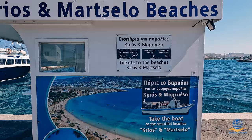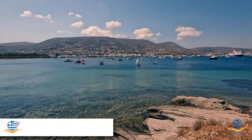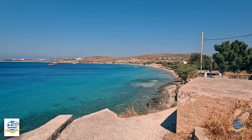Opposite Parikia you'll find the beaches of Krios and Marcello. Though accessible by a regular boat service for €8 return, it's a pleasant 20 to 30 minute walk around the bay, taking you past the main town beach and offering impressive views back across towards the island's capital. Krios beach is accessed via a small dirt track at the northernmost end of Parikia beach, crossing a small rocky headland. Marcello extends from the far end of Krios, with both beaches offering soft golden sand and calm shallow water.